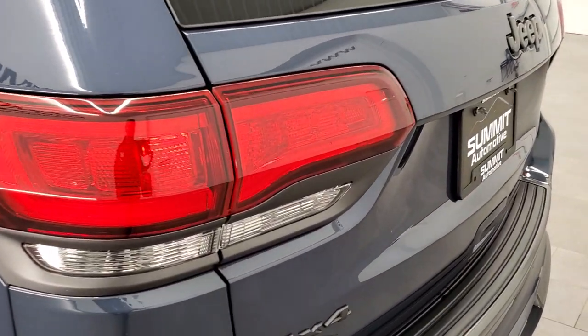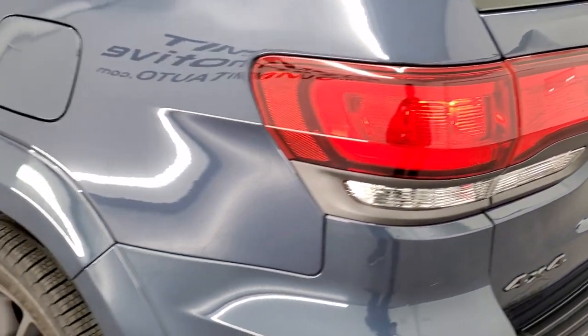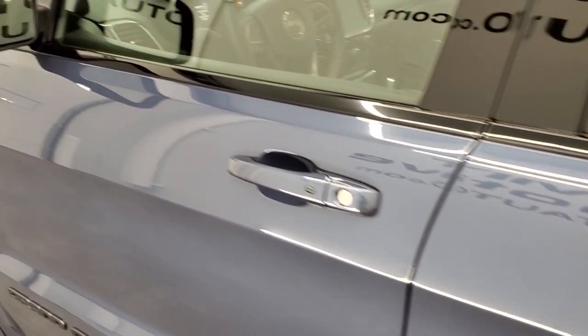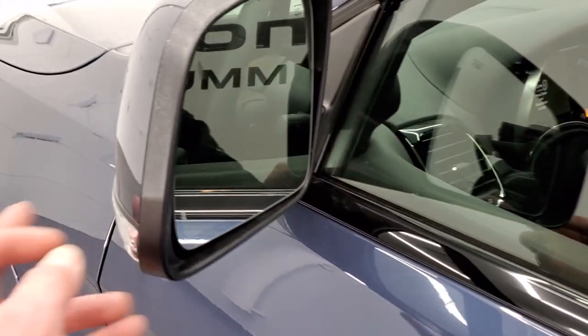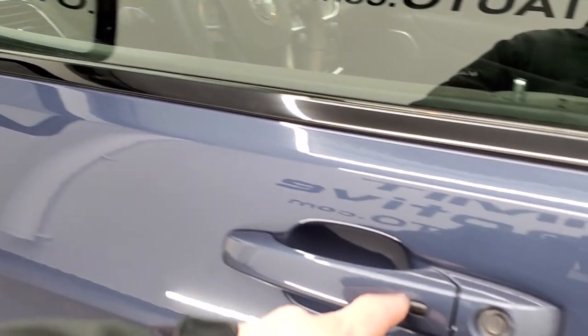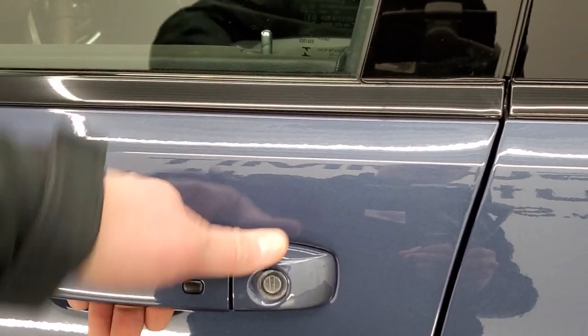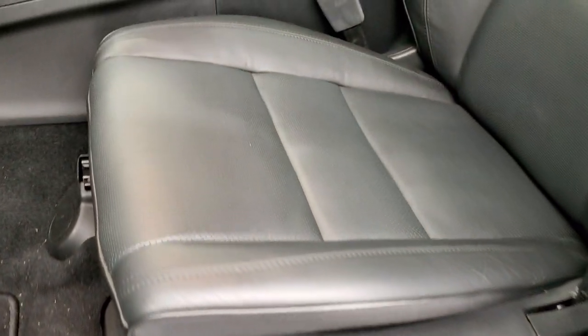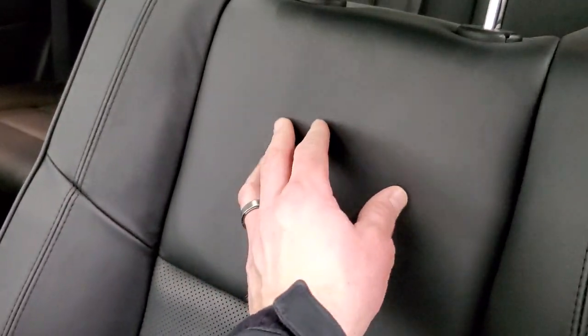Those tail lamp running lights are LEDs as well. It does have the capless fuel fill. You get blind spot monitoring, heated mirrors, and directional signals in those mirrors. The Enter and Go system means you just have to have the key fob in your pocket and it'll automatically unlock. Inside, you get that Nappa leather black interior. On the Overland, you'd get the Overland name stitched into the backrest, but when you get the high altitude, it's just all leather on the backrest.